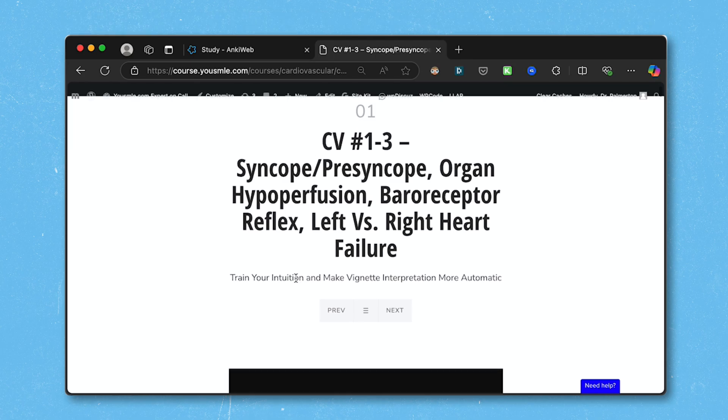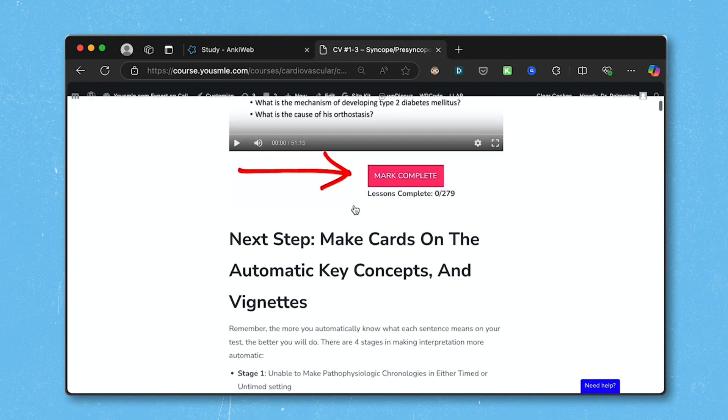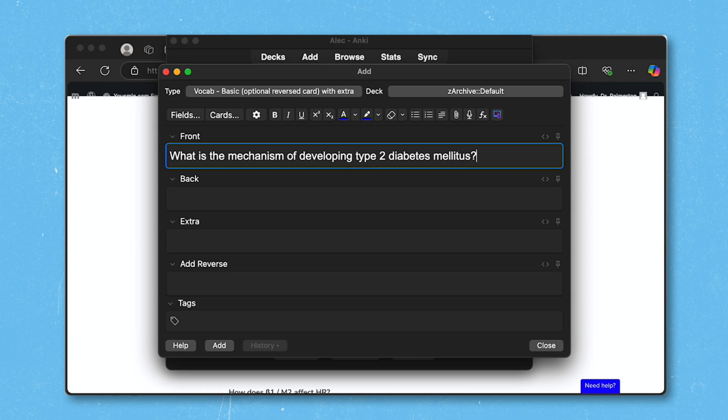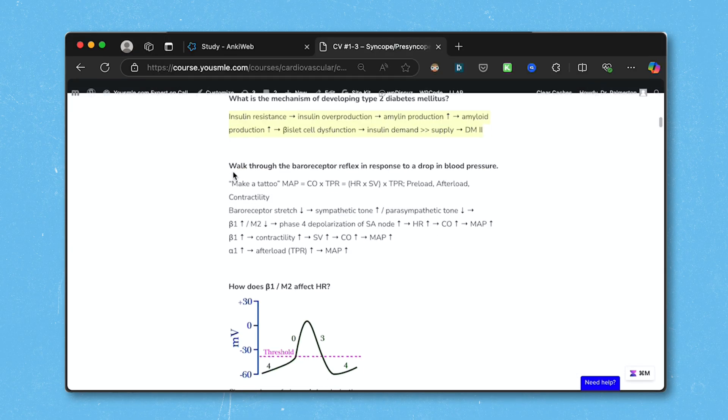If you are going to use passive ways of studying on your commute, the best way to do it is to pair it with something active that can reinforce the material afterwards. For example, in the online course we have videos you can listen to on your commute, and underneath you've got the text of flashcards that you can copy and paste into your deck, so you can reinforce what you're learning and take advantage of your commute more effectively.